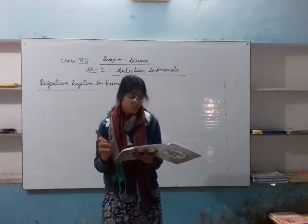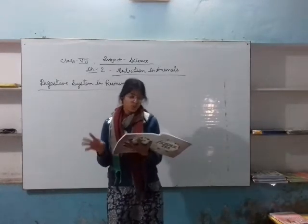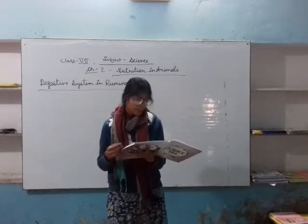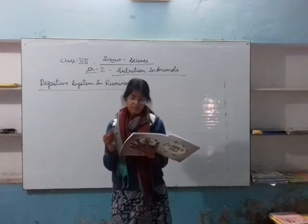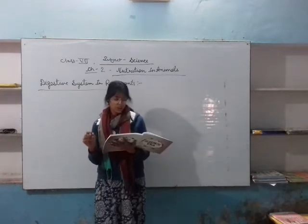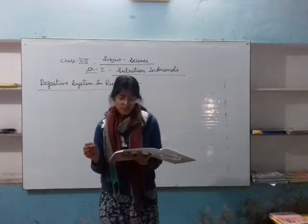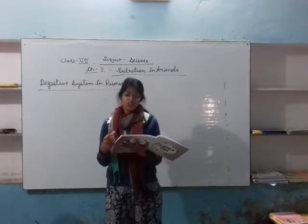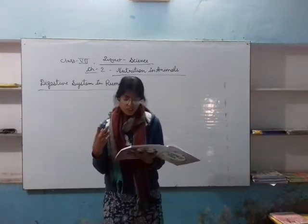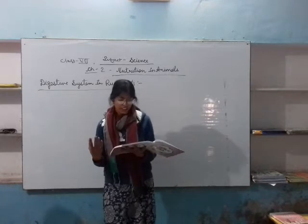The first chamber of the ruminant's stomach is the rumen, and it is the largest of the four compartments. Ruminants take in large quantities of food at one time. The rumen helps in storing food that has been quickly consumed, which is then brought back into the mouth, rechewed, and reswallowed in the process of cud-chewing. Cud-chewing in ruminants occurs primarily when the animal is resting.